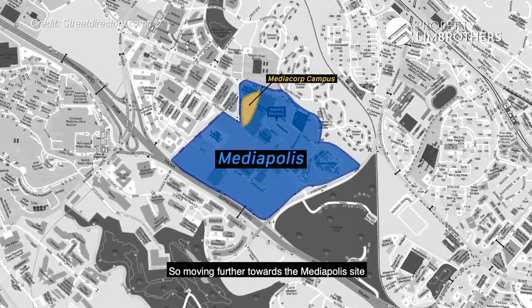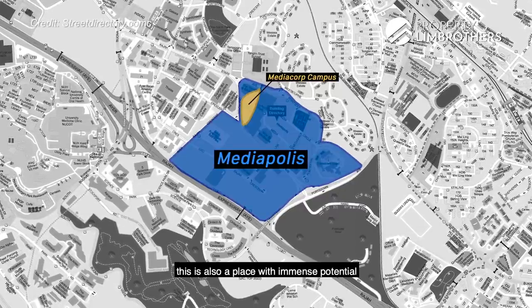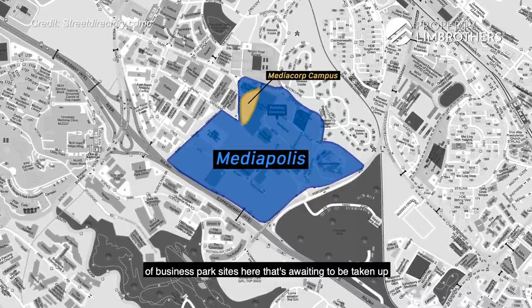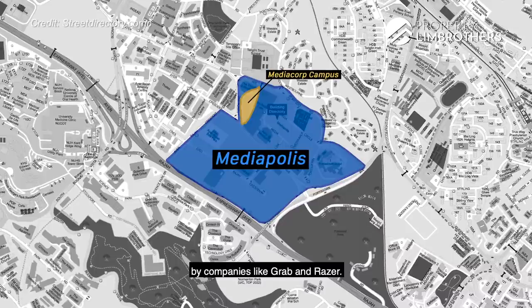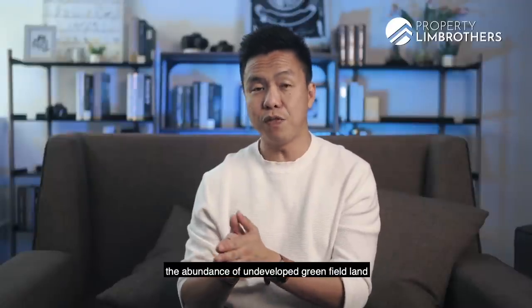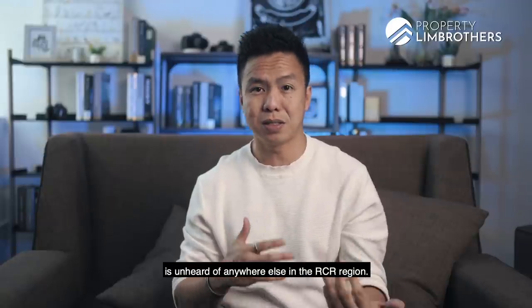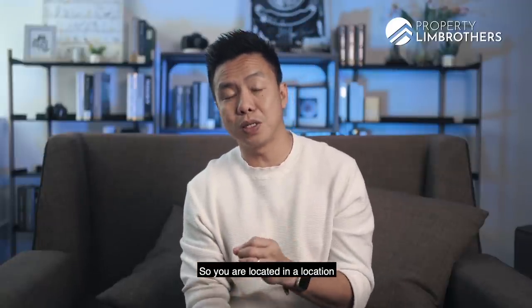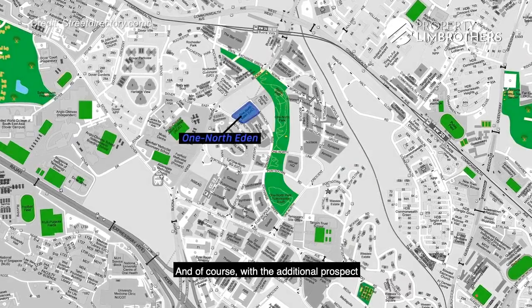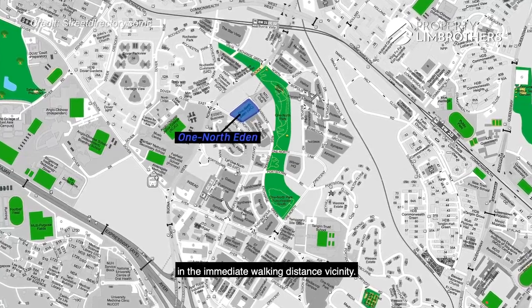Moving further towards the Mediapolis site, where Mediacorp is now and the new Grab headquarters is coming up, there is immense potential — close to a square kilometre of business park sites awaiting companies like Grab and Razer. Around One North Eden, the abundance of undeveloped greenfield land and the number of white sites and business park sites is unheard of anywhere else in the RCR region. You are located in an area with already very healthy and buoyant land value, and with the additional prospect of a steady long-term upside from future developments in the immediate walking distance vicinity.